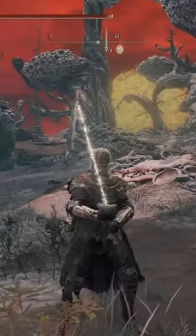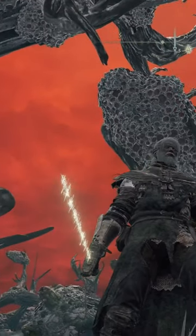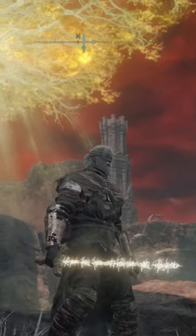At number 2 we have the Coated Sword. No list of straight swords would be complete without it. It looks absolutely incredible. There's not much that needs to be said about this weapon, other than the fact that it is incredibly awesome looking.